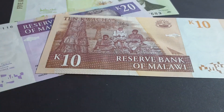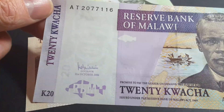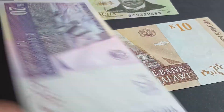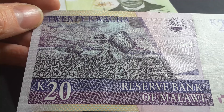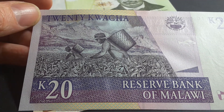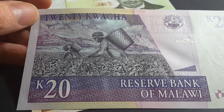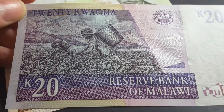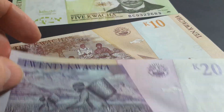Here we have the 20 kwacha — I like this banknote, it's quite good, dated 2006. This is the lowest denomination in circulation currently and it's only worth about four cents. On the back we have people harvesting tea — you only harvest the young leaves and leave the rest because you want the plant to keep growing.